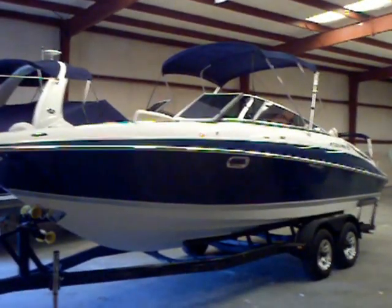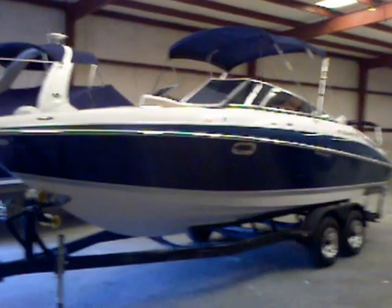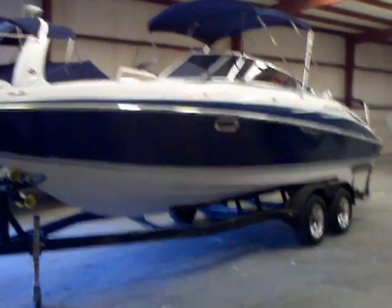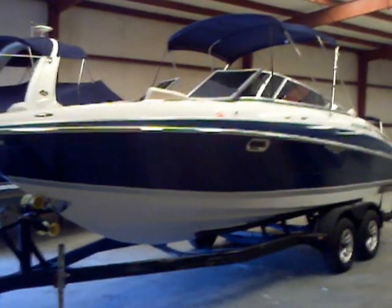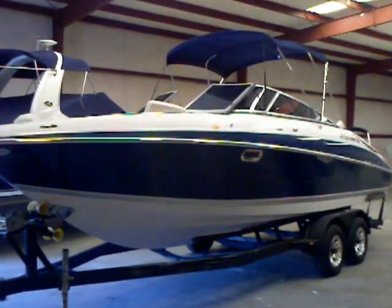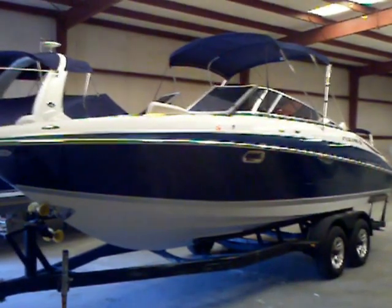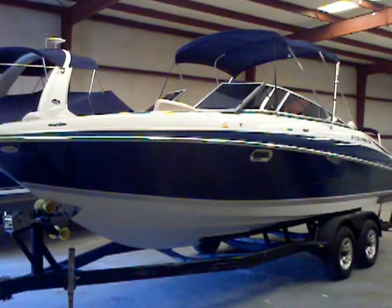Matt Selhorst here today with the 2008 Four Winds H-260 Bowrider. It comes on the trailer — you can see those sharp wheels, really looks nice on this boat. You've got the bimini top, there's a canvas cover, great shape, low hours — under 100 hours. We'll take a look at the engine compartment and the hour meter here in just a little bit, but let's go ahead and jump inside and take a look.